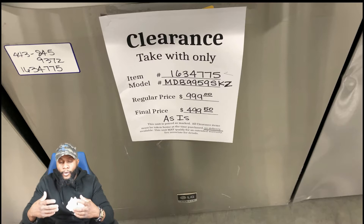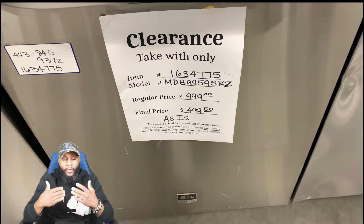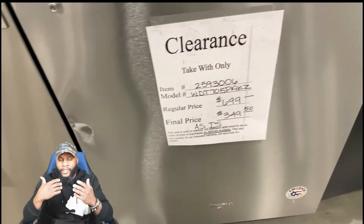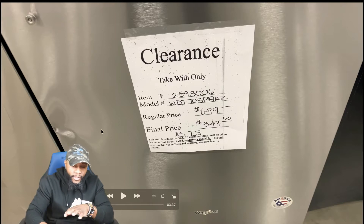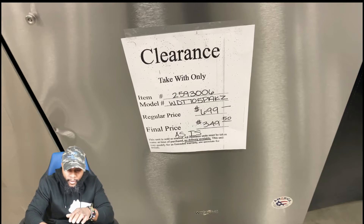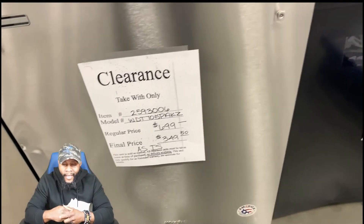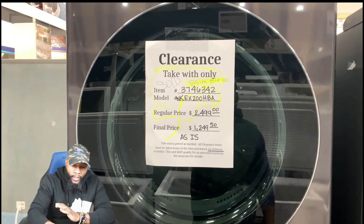What happens to these appliances if no one purchases them? From speaking to the representative there, the longer they stay, the prices get reduced over time. So you might want to think about waiting, but not all appliances will always be there. You can see this one had a little dent — was $699, final price $349.50, also as is.